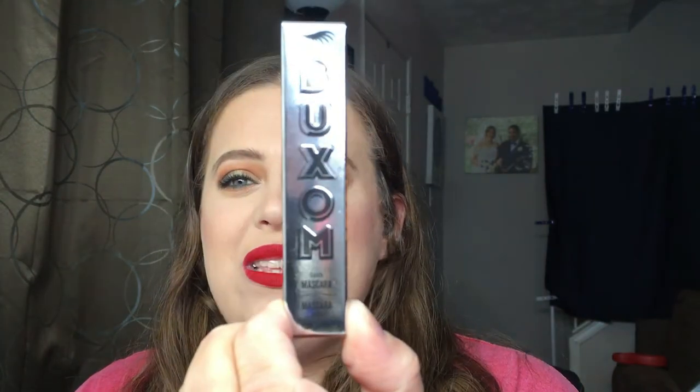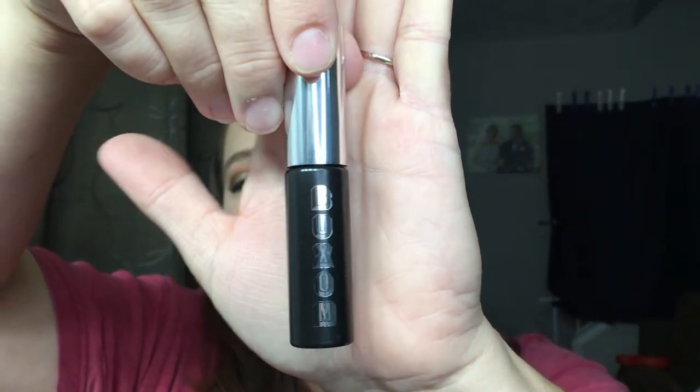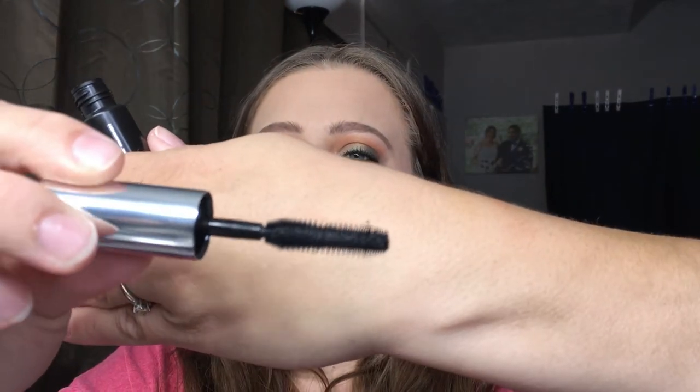Going back into the bag for our last item — it's a Buxom lash mascara. I've really wanted to try this mascara so I'm super stoked it's in here. Of course it's in black. It's a pretty decent size for a sample, and the wand is huge — it's a big rubbery wand. I'm super excited because this was on my wanted-to-try list.